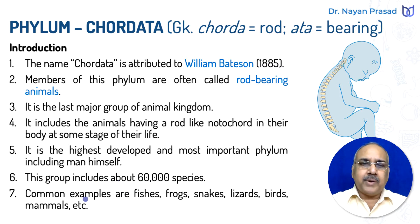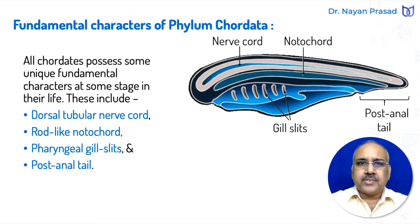The most common examples are fishes, amphibians which include frogs, snakes, lizards, birds, mammals, etc. All chordates possess some unique fundamental characters at some stage of their life.